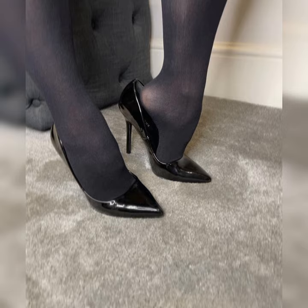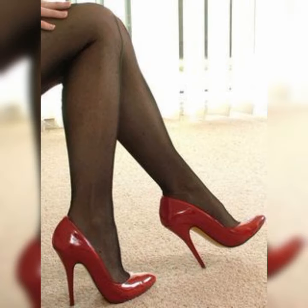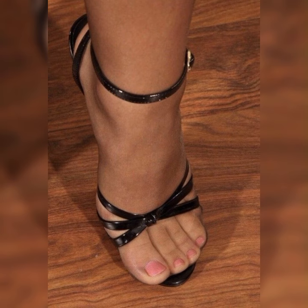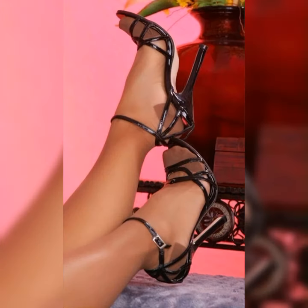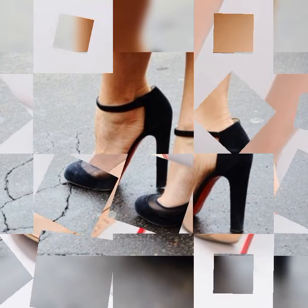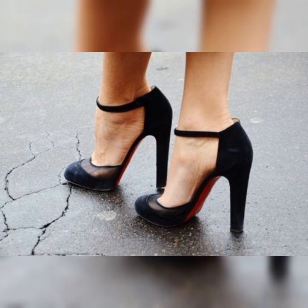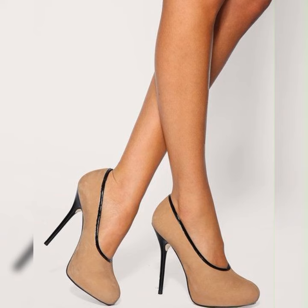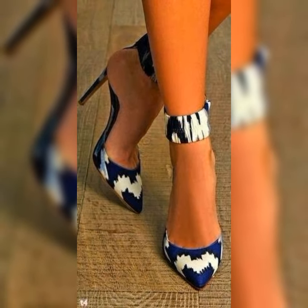That's the power of pumps! Now let's talk about the different types of pumps out there. You have got your classic stiletto pumps, which have that thin high heel that adds a touch of glamour to any look. There are also kitten heel pumps, which have a shorter, more manageable heel height — perfect for those who want a bit of elevation without sacrificing comfort.